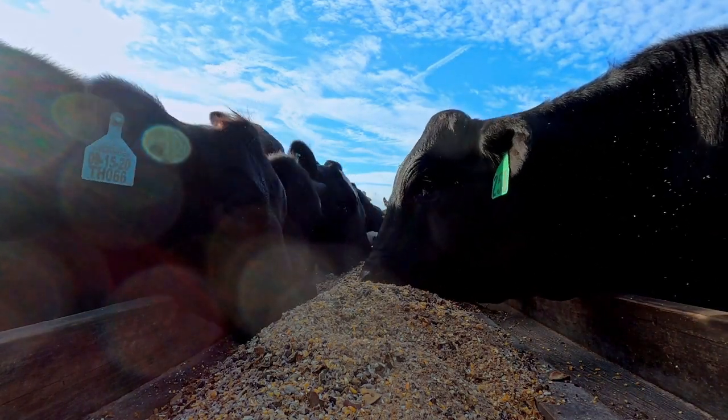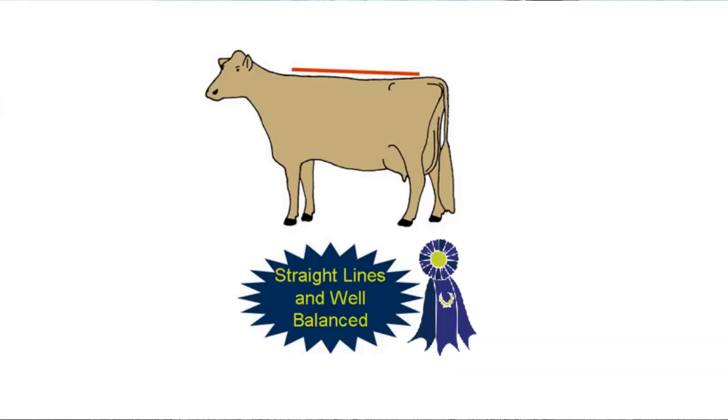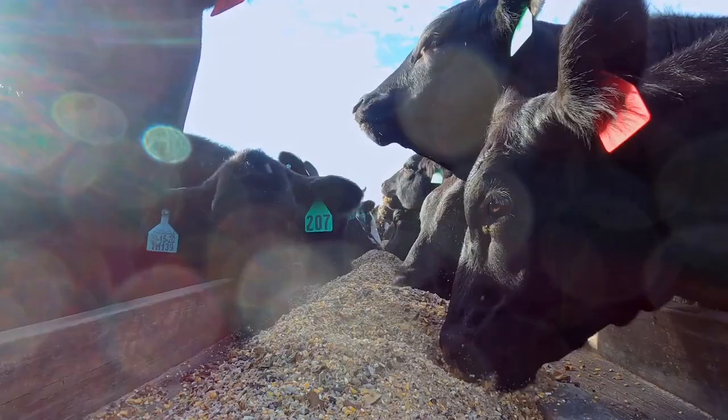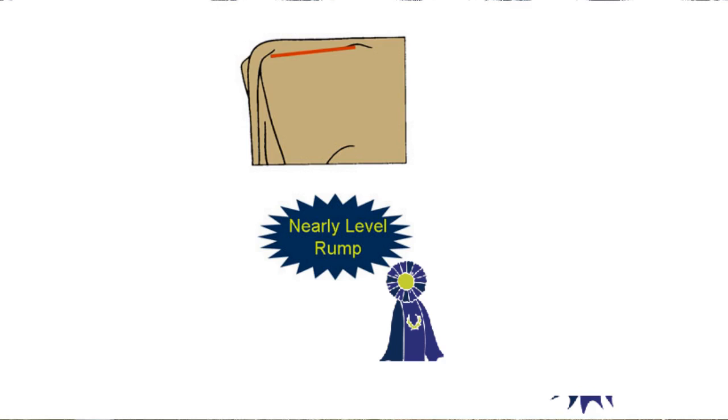Now let's look at the frame. A cow that is correct in frame will be tall and long from muzzle to pins, straight in her lines, balanced and smoothly put together, and long and wide in the rump with a moderate amount of slope from the hooks to the pins.